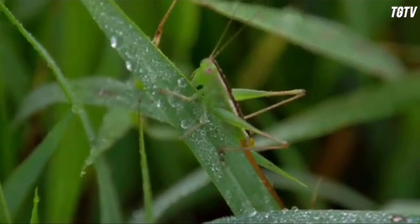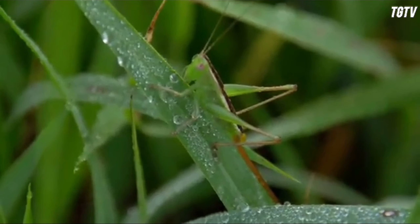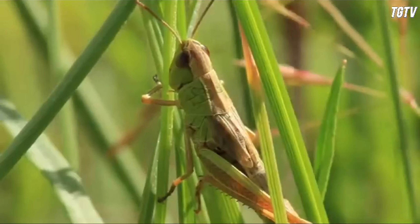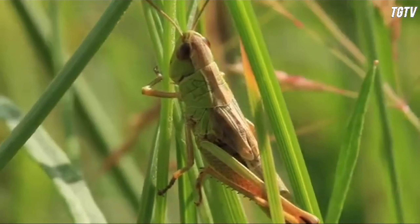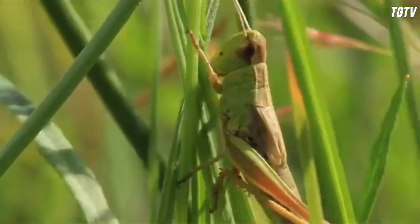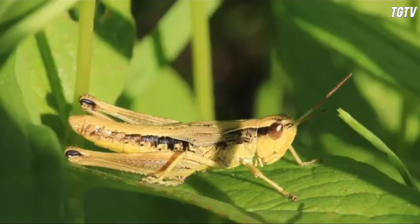Life cycle wise, grasshoppers undergo incomplete metamorphosis, meaning they go through three stages: egg, nymph, and adult. Female grasshoppers lay their eggs in the soil or on vegetation, and after a period of incubation, nymphs hatch out.